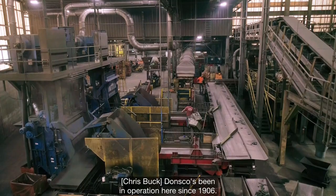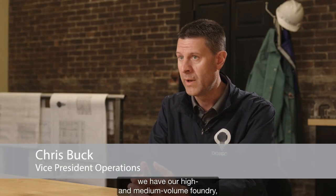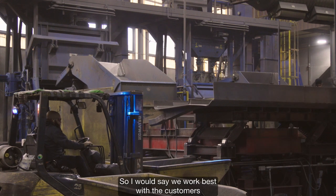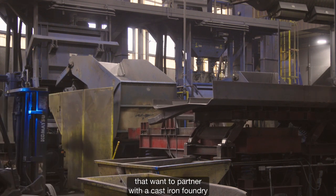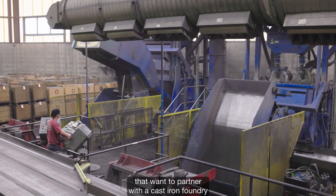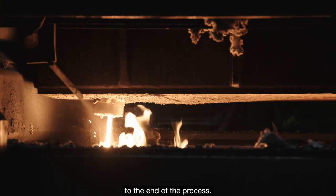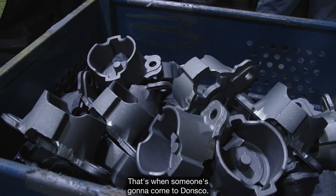Donsco has been in operation here since 1906. Here at our Wrightsville facility, we have our high and medium volume foundry — a very vertically integrated supply chain partner. We work best with customers that want to partner with a cast-iron foundry that can handle everything from the start of the process to the end of the process. That's when someone's going to come to Donsco.